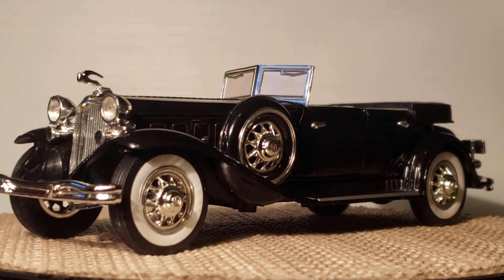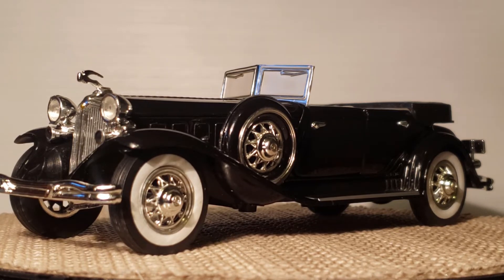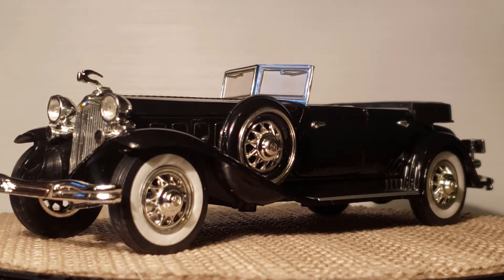Hey guys, how's it going? I am coming at you with another old-school car, a part of my collection. I probably showed you this car and a couple more others from one of my flea market hunts. So I decided to take this one and, like all other ones I've been showing, make them car of the day — give you a little something different, bigger scale, and much older than the Hot Wheels that I have.